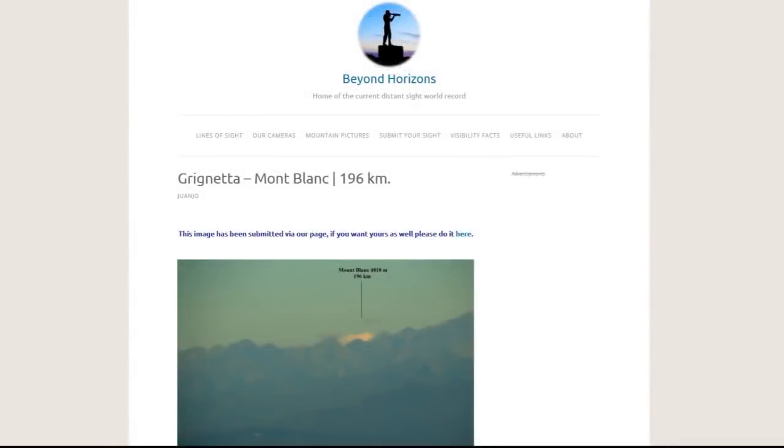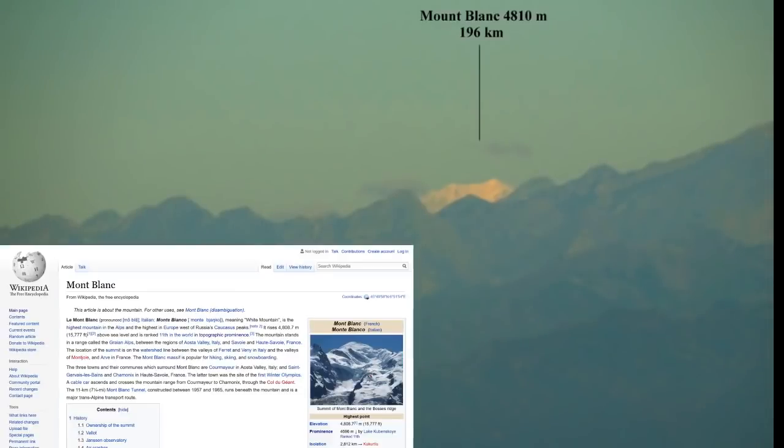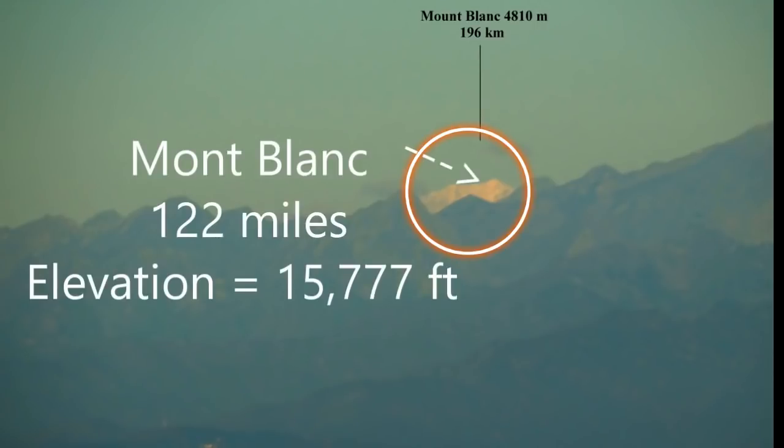Let's debunk the globe again, but we are going to do something significantly different this time. This is a picture of Mont Blanc at a distance of 122 miles from the Grignetta peak. The photographer was at a height of 7,142 feet, but you don't need to know that because the height of the observer is not important for this analysis, as we are not going to calculate the usual hidden amount. We are going to prove the Flat Earth in a different manner.